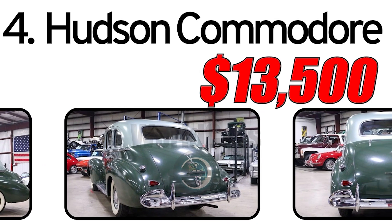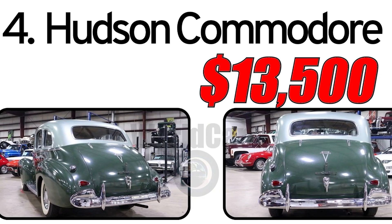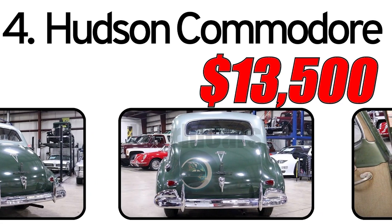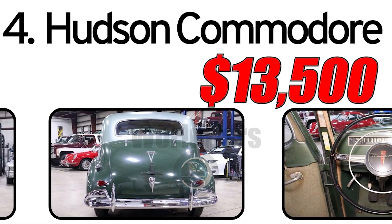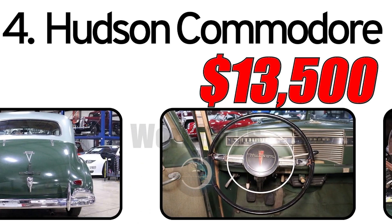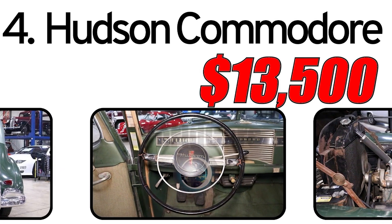This car had three main advantages. First, step-down design: the Hudson Commodore was known for its step-down design, featuring a lower center of gravity for improved handling and stability. Second, powerful engine options: the car boasted powerful engine options for its time, contributing to its reputation for strong performance on the road. Third, luxurious interior: the Commodore offered a comfortable and luxurious interior with attention to detail in materials and craftsmanship.